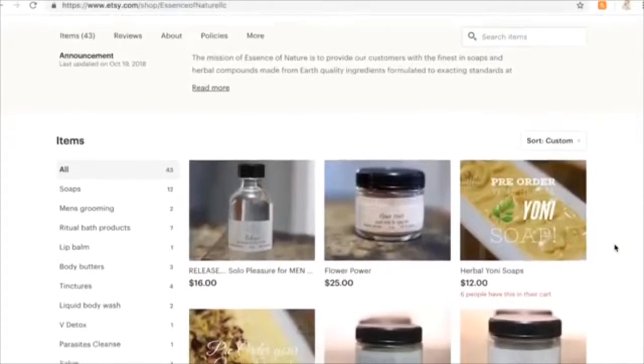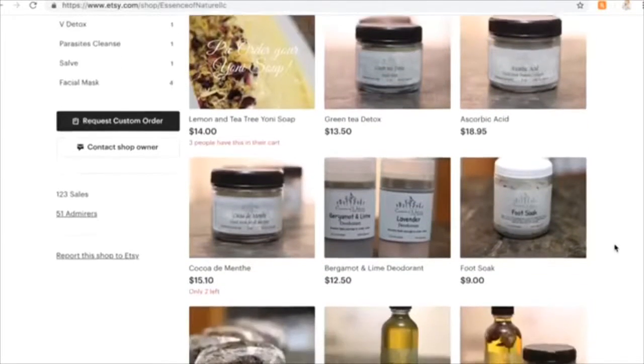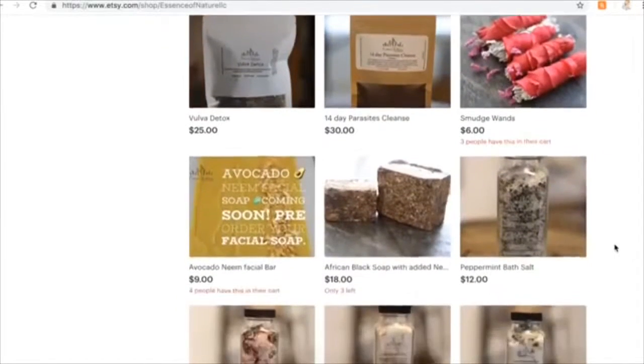If you want to send me any products that you make, send them to me and I'll review them for you, let everybody else know what I think of them, how they can be improved, and what I love about them. Today I'm going to be reviewing Herbalist Tracy's cosmetics — her cosmetic line is called Essence of Nature and she sells over on Etsy, so I'll have her Etsy link down in the description box.